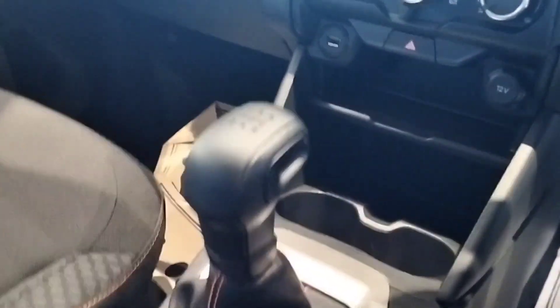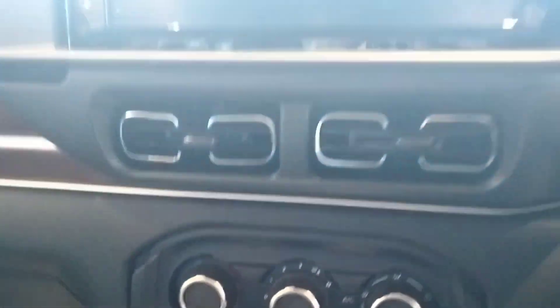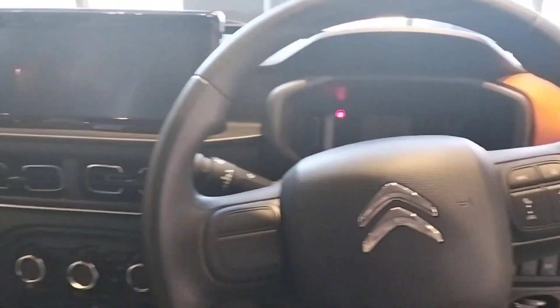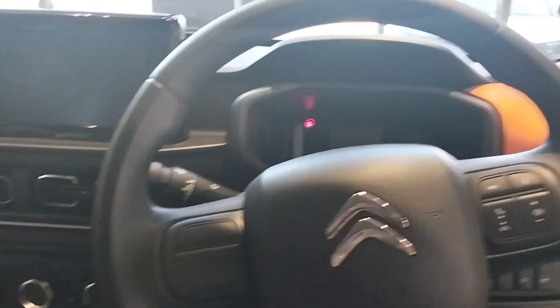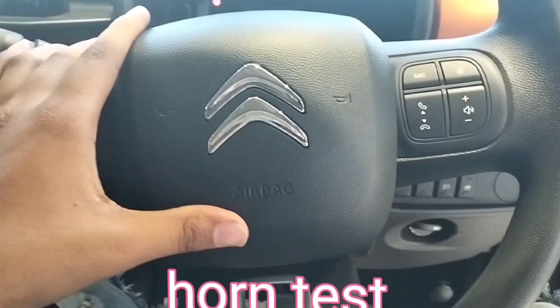The Citroën C3 is only available in manual. AC control. The Citroën C3 comes in only a petrol engine, which gives a mileage of 19 kmpl and makes 80 bhp in the normal engine and 108 bhp in the turbo engine.